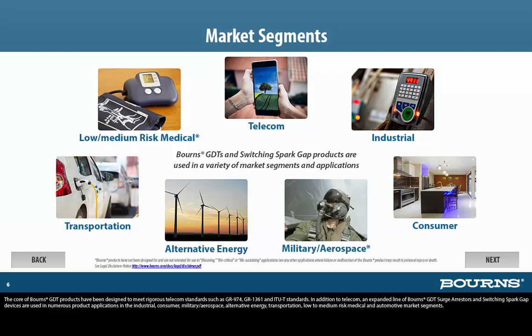In addition to telecom, an expanded line of Bornes' GDT surge arresters and switching spark gap devices are used in numerous product applications in the industrial, consumer, military aerospace, alternative energy, transportation, low- to medium-risk medical, and automotive market segments.